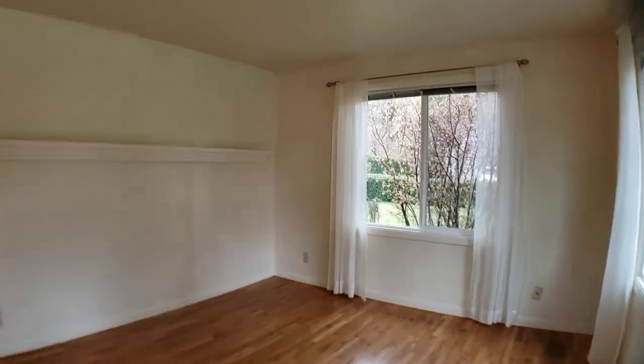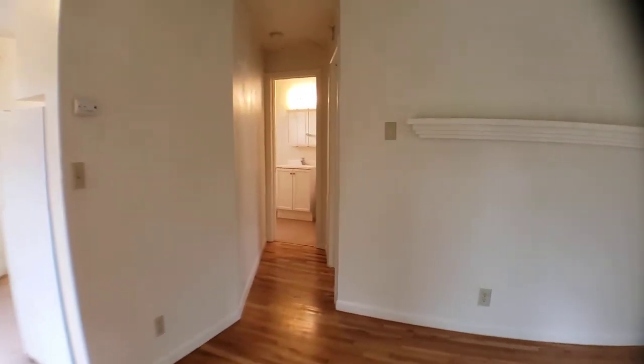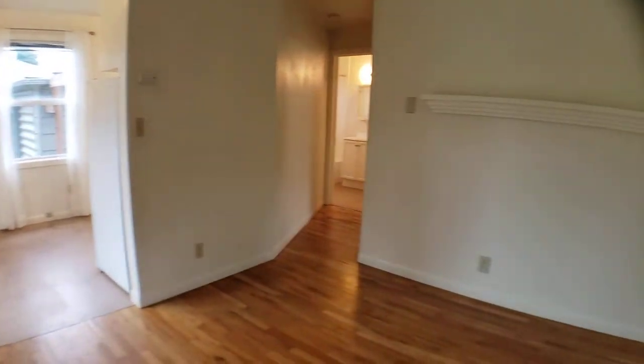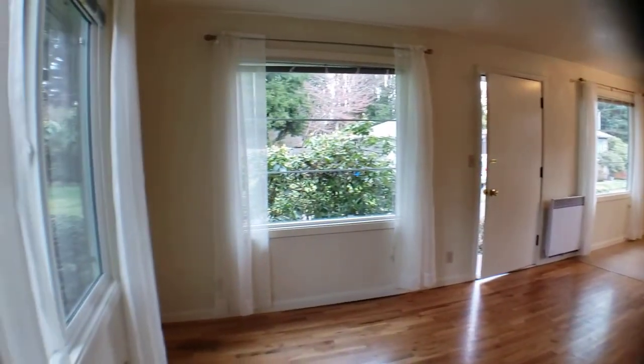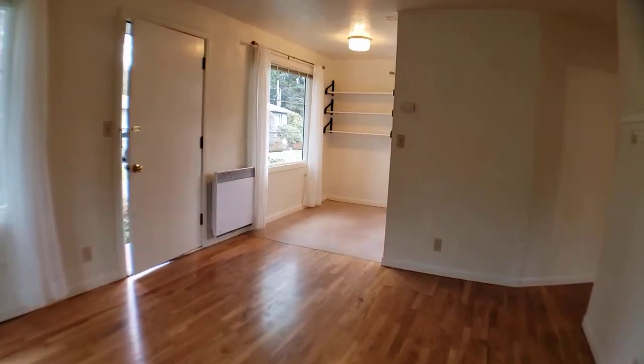When you first enter, you're going to be greeted by your nice living room area. It's got hardwood floors throughout the living area, hall, and bedroom. This home has lots of natural light that floods in through the windows here in the front and side.